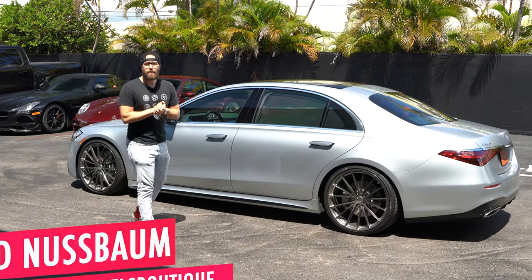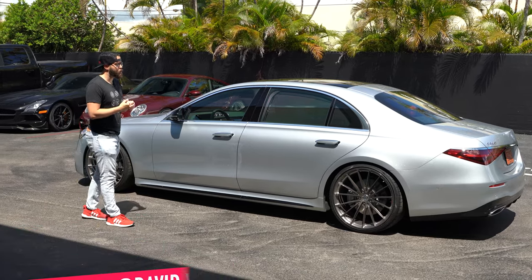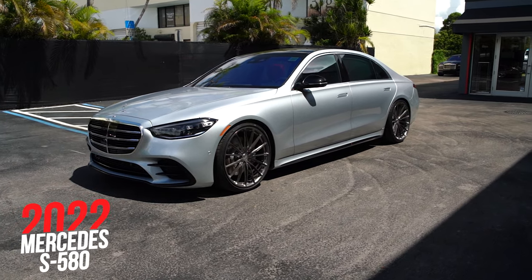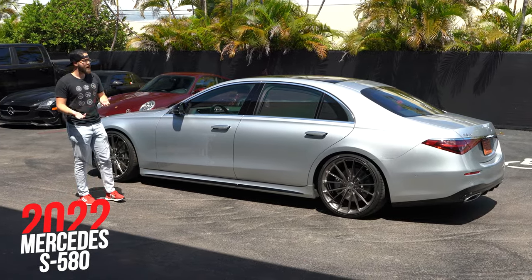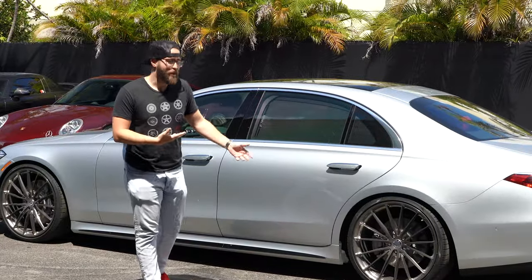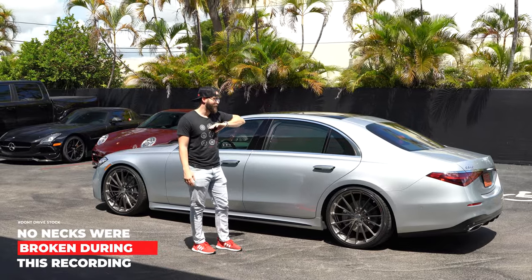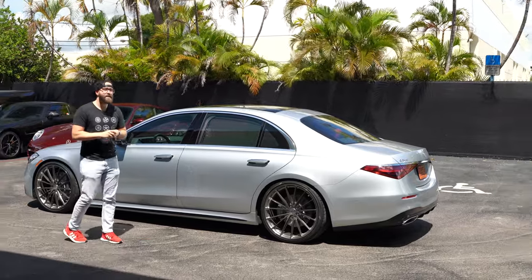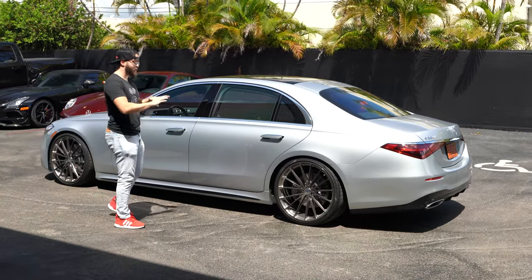Hey, what's up guys, David Nussbaum at Wheels Boutique here — another beautiful day in Miami, Florida. Right next to me I wanted to go over our brand new 2022 Mercedes-Benz S580 4Matic sedan. It's a brand new car and not a lot of people have seen it on the road. I actually drove this car to Burger King and nobody even looked my way, which is pretty interesting because this is the pinnacle of Mercedes — the S-Class, their top model.